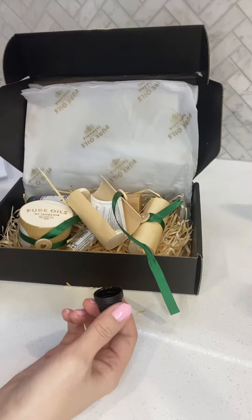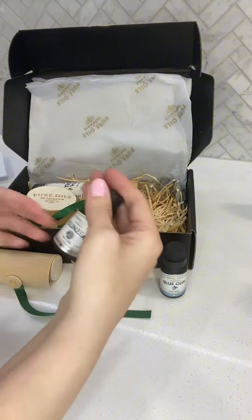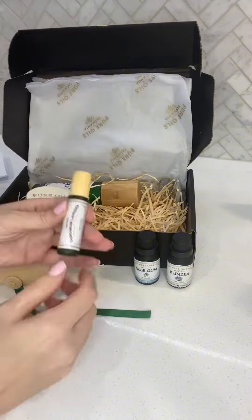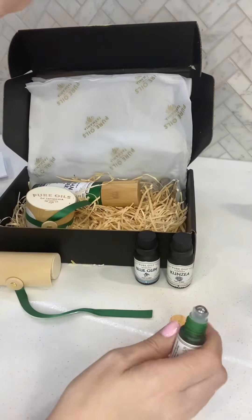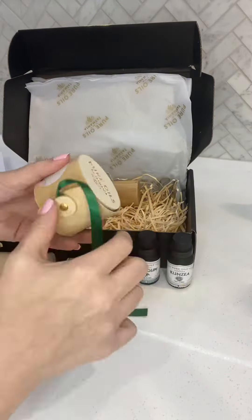First to be opened was the blue gum oil, which smelled so fresh and reminded me of being in country air. I love that all of these products are made right here in Australia, in beautiful Tasmania. I also received the Tasmanian Lavender Sleep Blend, which comes with a little roll-on and is perfect for putting on just before bed.